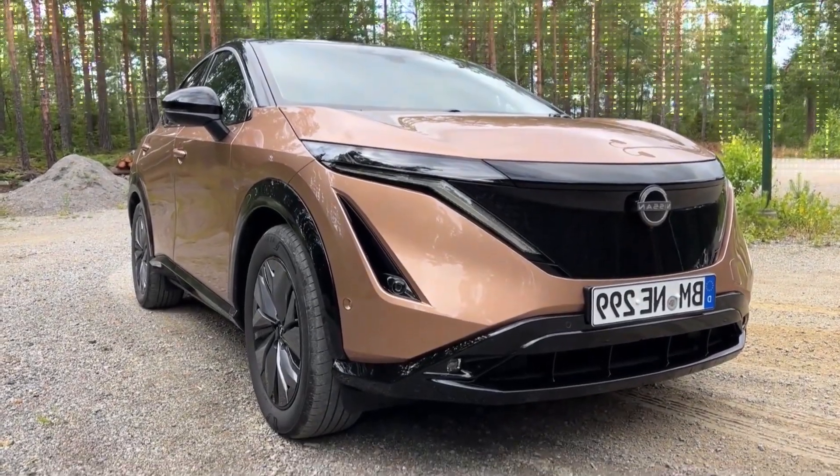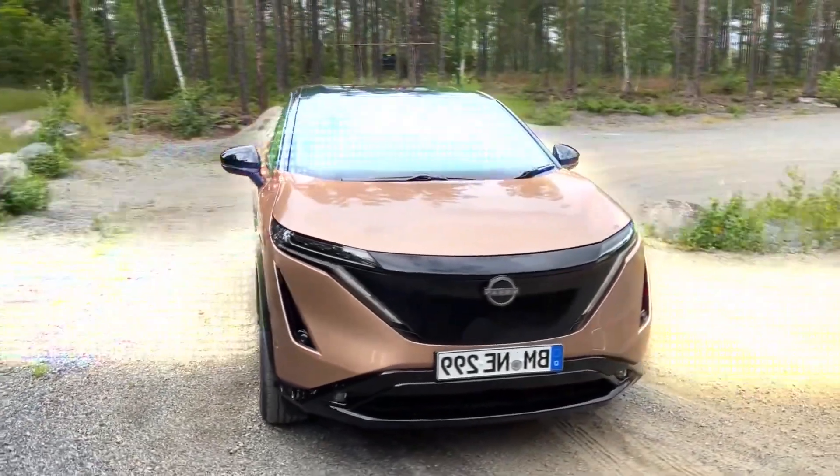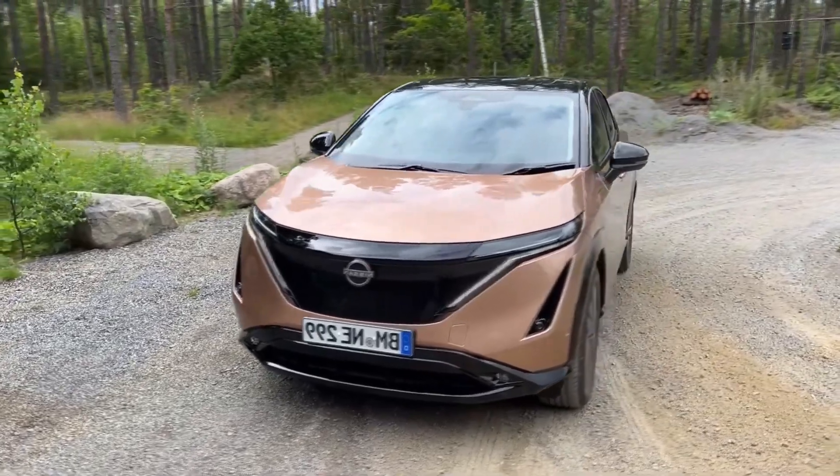Once the path becomes clearer, we will update you on the Nissan Ariya Nismo, so don't forget to subscribe for the latest updates.